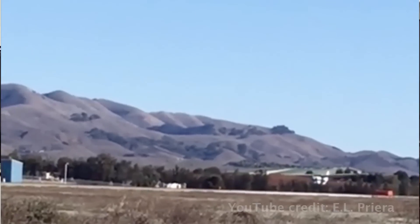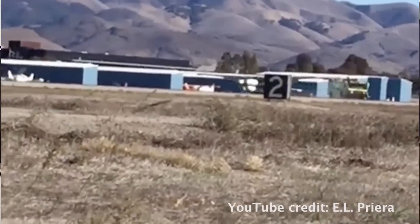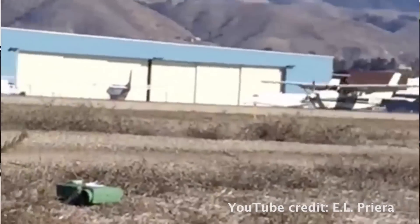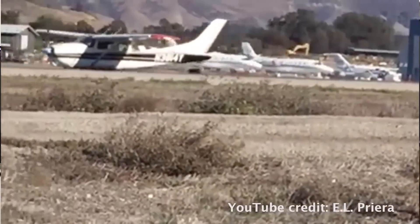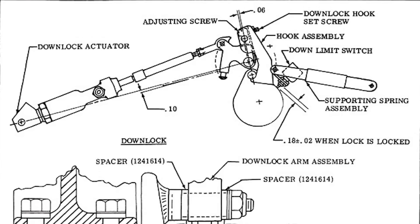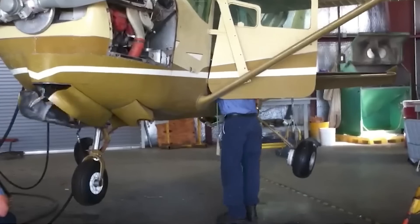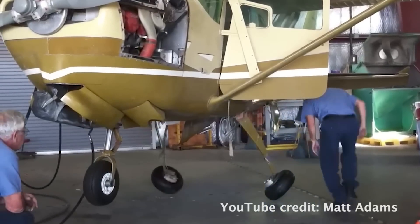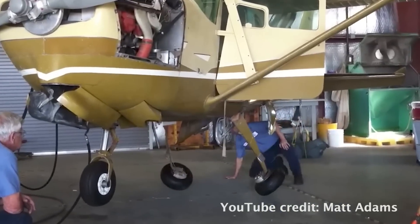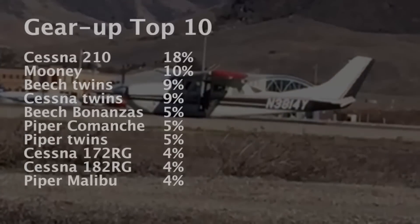If there's a poster child for gear-up landings, that would be the Cessna 210 — nearly one in five gear-up landings involved the 210. There are probably two good reasons for this: one is that there are a lot of 210s flying — nearly 10,000 were built. Second, the 210 has a complex gear system that works well but requires careful maintenance; almost half of the gear-up landings in 210s involve mechanical issues. By comparison, more than 17,000 Bonanzas of various models have been built, but they're underrepresented in gear-up landings — only 5% of gear-ups involve Bonanzas. I attribute that to a simpler gear system that's more tolerant of poor maintenance.